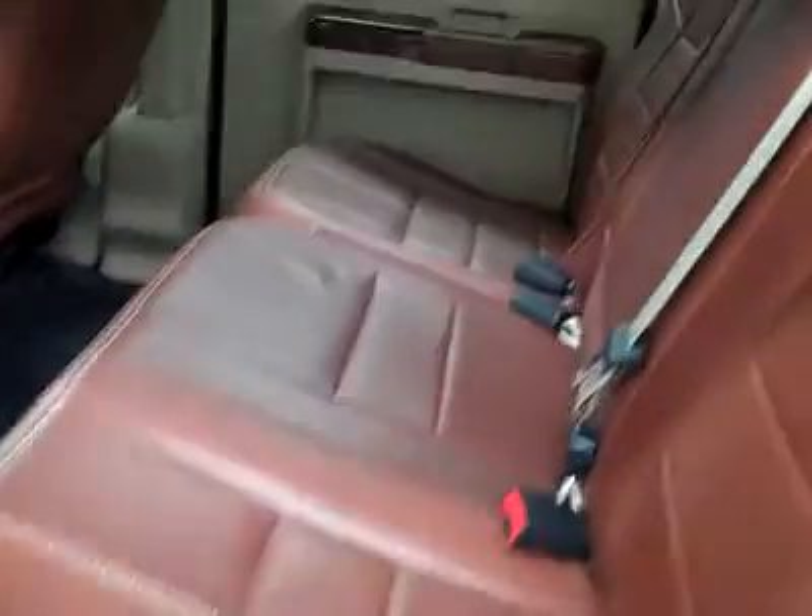Let's take a look at the interior. You've got power windows, locks and mirrors, memory driver seat, power adjustable seats and leather interior — real leather, King Ranch. Very good condition: no rips or tears, no stains, and the floors look great too. You get these weatherproof floor mats that do a great job protecting the carpets.